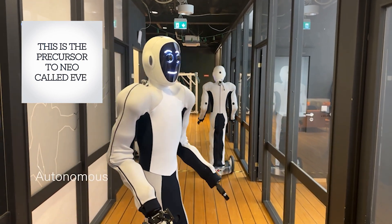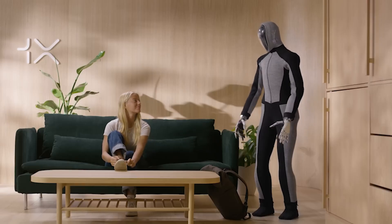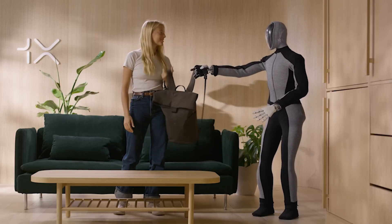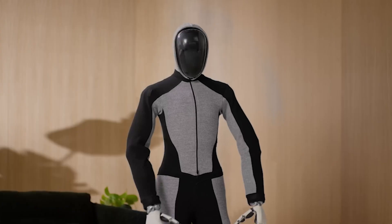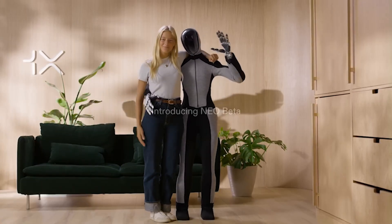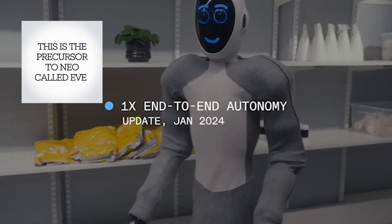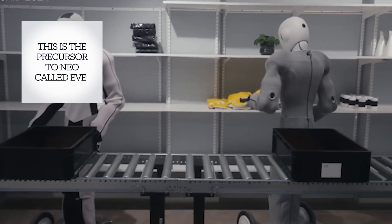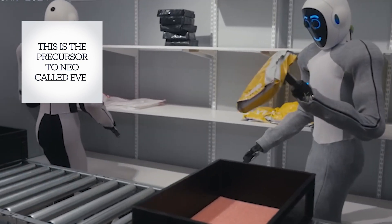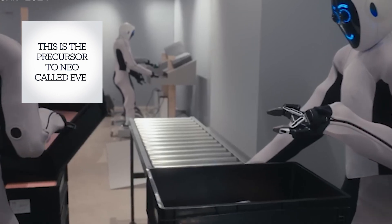OneX Robotics released a short clip of the pre-production model of Neo Beta, which will be tested in a few homes this year. According to the OneX founder and COO, Neo Beta could be available in homes sooner than expected, with an initial price tag comparable to a mid-range vehicle. Standing at 5'4" and weighing just 66 pounds, Neo Beta is designed to be safe and efficient in household settings. It can run at a speed of 7.5 miles per hour and carry up to 44 pounds — roughly the weight of a medium-sized microwave — demonstrating its strength without compromising safety.